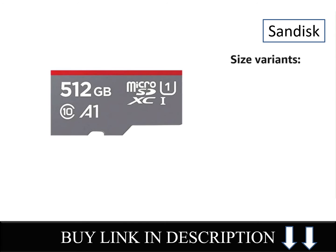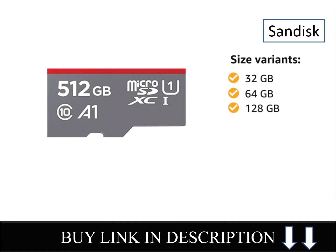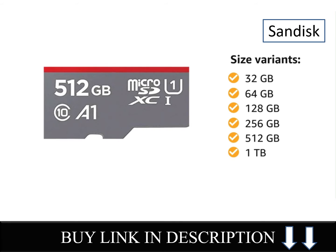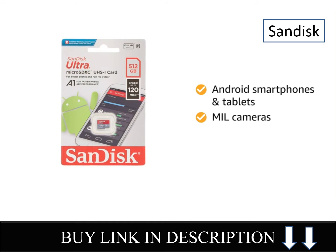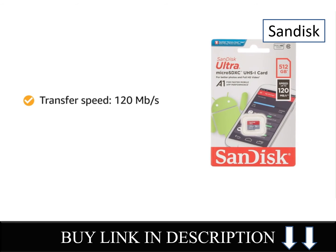This card comes in 6 size variants: 32GB, 64GB, 128GB, 256GB, 512GB, and 1TB. The card is compatible with Android smartphones, tablets, and MIL cameras. The transfer speed of this card is 120MB per second.